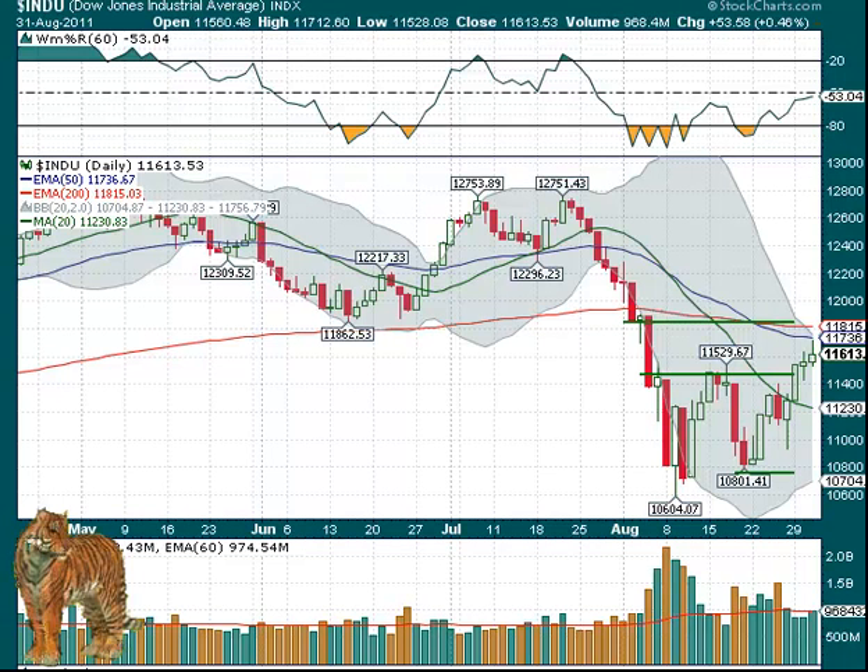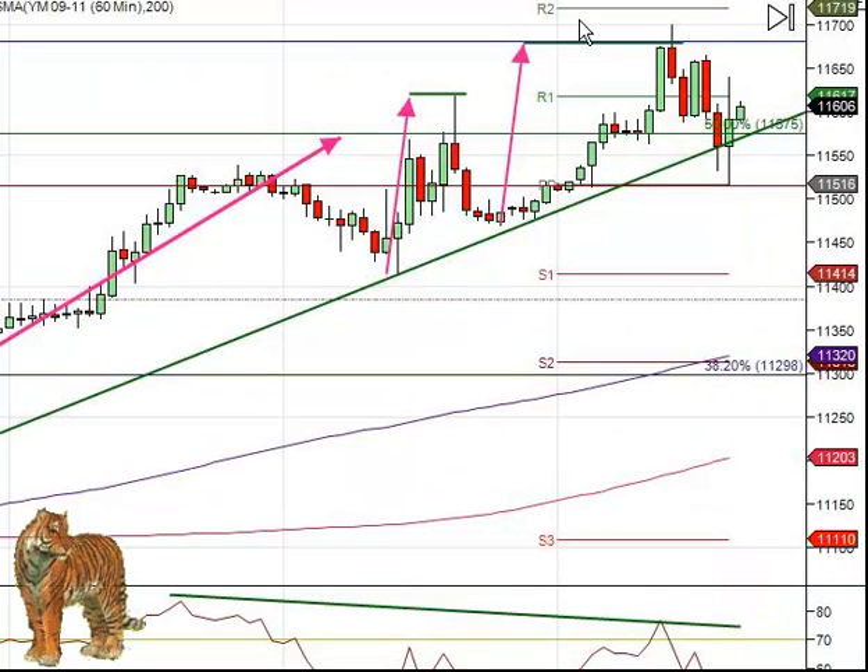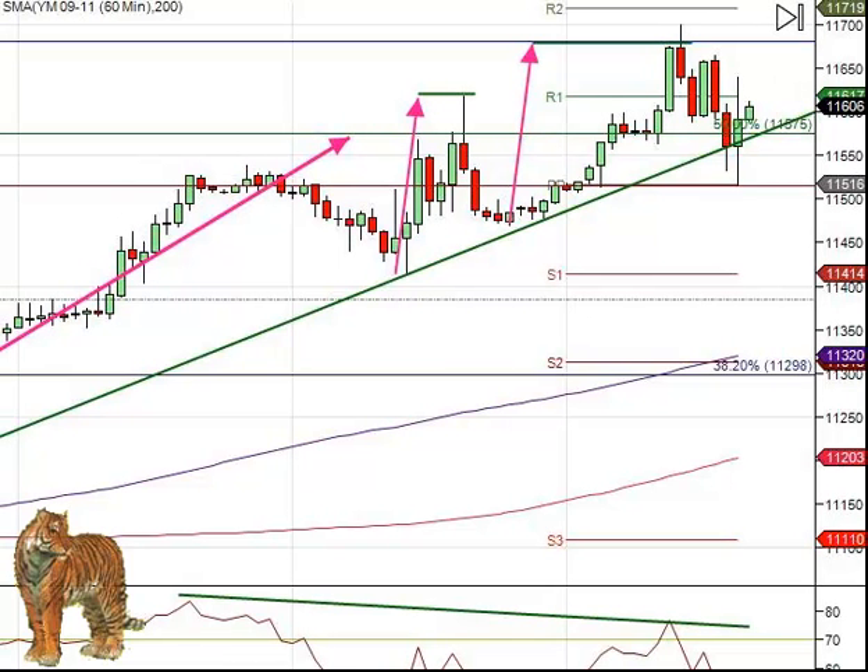We may get some bit of a pullback. There's going to be some flow of funds in or some profit taking the first day of the month — if some of this is window dressing, maybe they'll take some off. But at the same time there could be some inflows, which means we could get a little bit going. It depends on what the jobs report says on Friday, but there's other economic news in the morning that can move the markets as well.